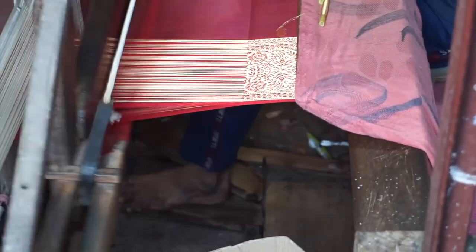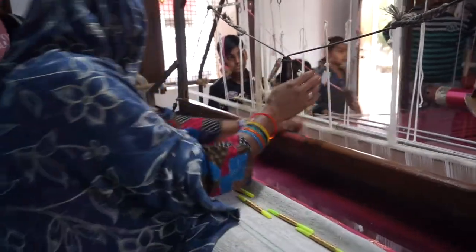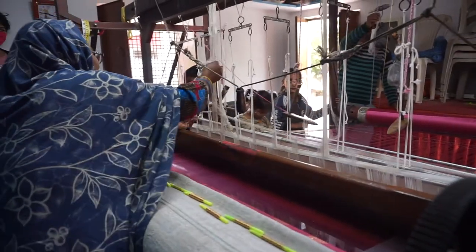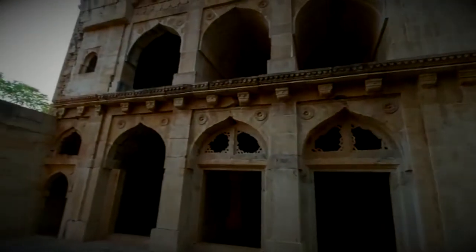The hallmark of Chanderi Hatkarga lies in the skillful blending of motifs while the fabric is woven. The motifs are intricately blended into the tana bana, which makes it special. Chanderi occupies a special place not only because of its century-old weaving speciality of producing finely textured fabrics of silk and cotton embellished with sari woven work.